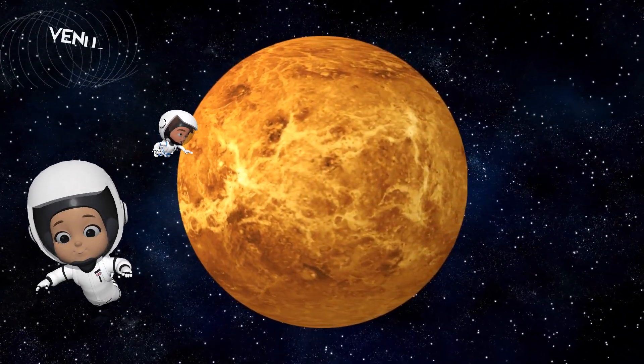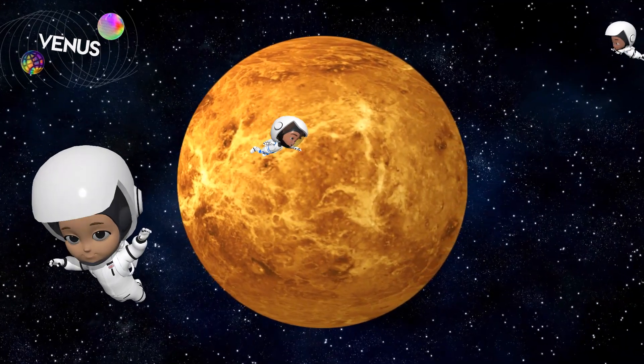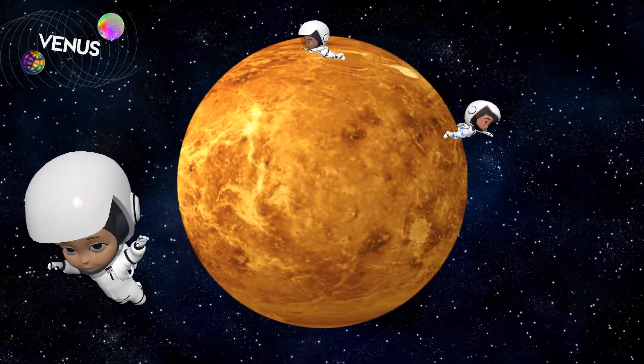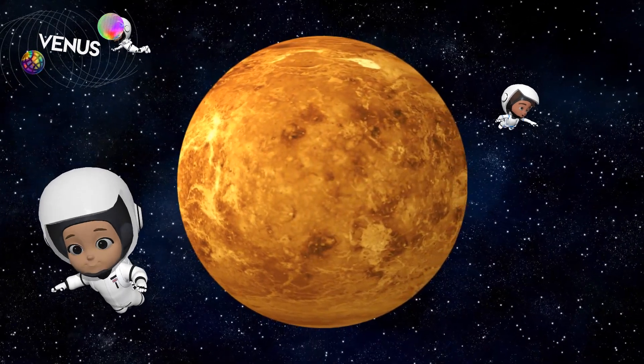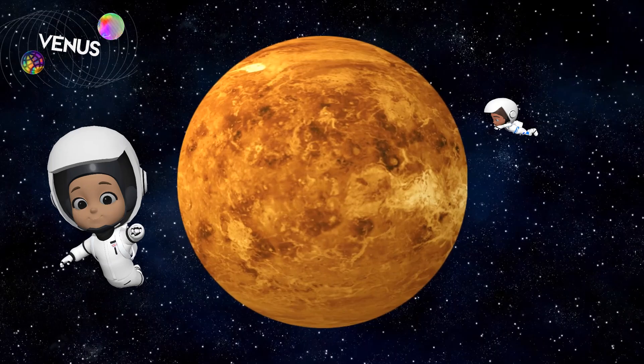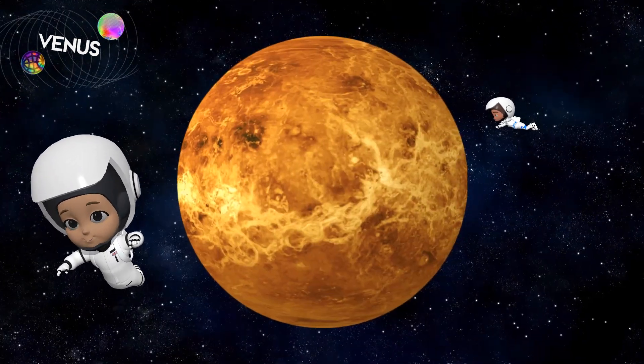Next up is Venus. Venus is covered with thick yellow clouds that trap heat, making it the hottest planet. Those clouds are so thick, it's like a giant blanket around the planet. It would be way too hot for us to visit.